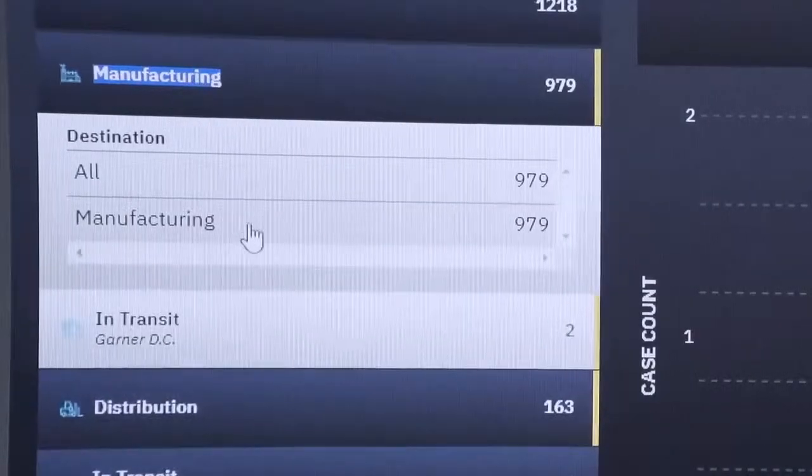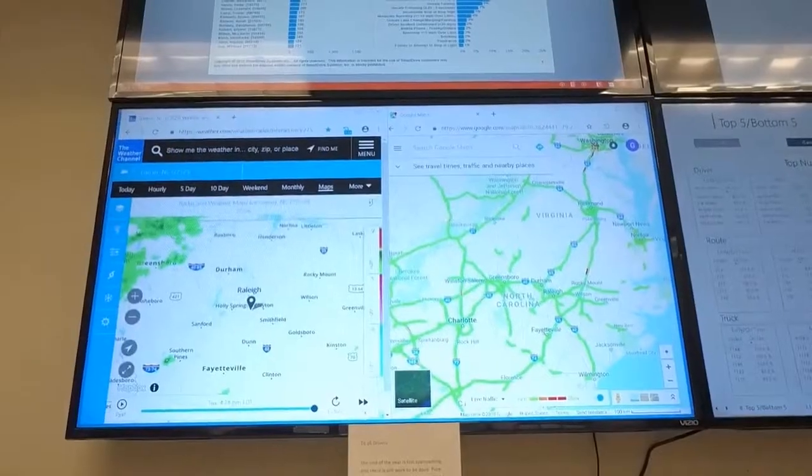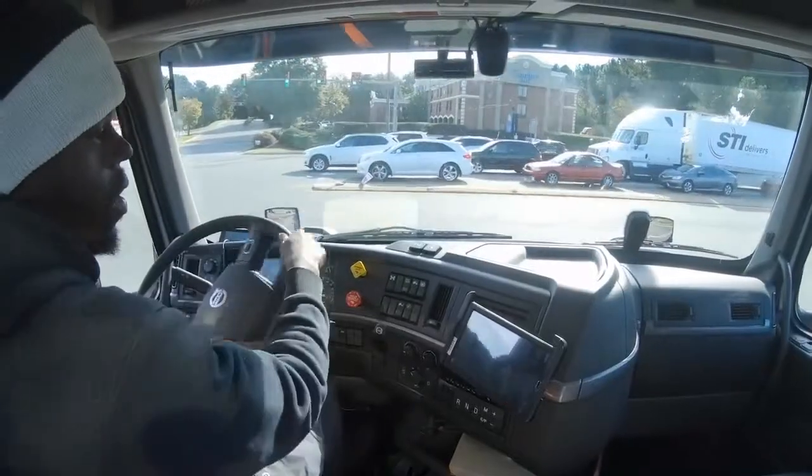With blockchain, we pull it up on a dashboard and it's telling us all that information that we're looking for. We have to be able to prove to our customer that we made sure that product was in the correct temperature zone from the time we received it to the time we delivered it.